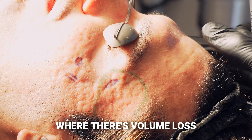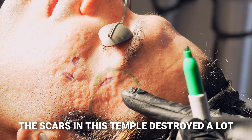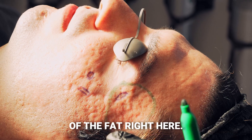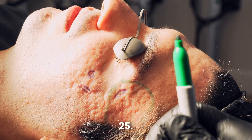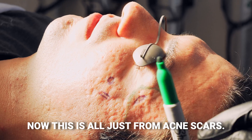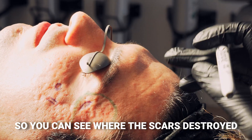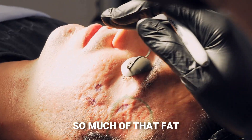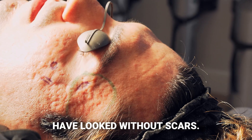We're going to mark out the areas where there's volume loss for this patient. The scars in his temple destroyed a lot of his fat and skin right here. He's 25 years old, so this is really premature — this is all just from acne scars, not from age. You can see where the scars destroyed so much of that fat and volume, and we're trying to get him back to how he would have looked without scarring.